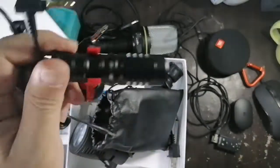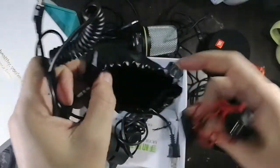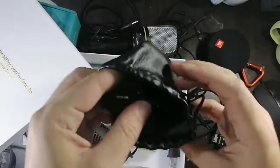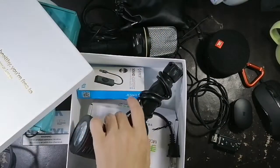We're not using any external microphone right now — we're only using the Huawei Y9s. This is also a sample video of the Huawei Y9s that we have; the review is going to come out soon.